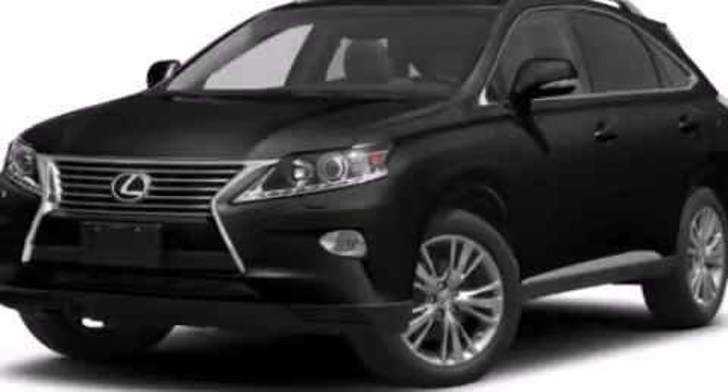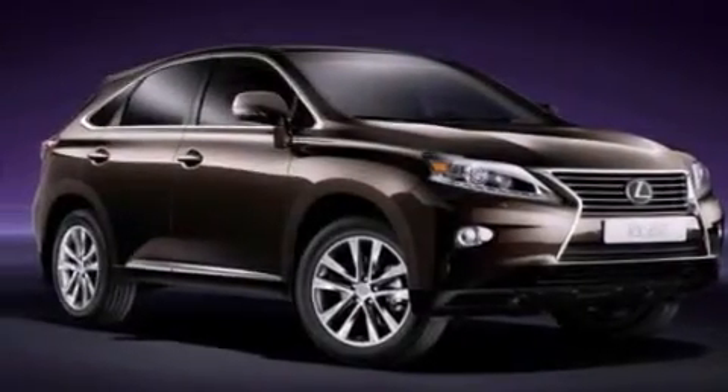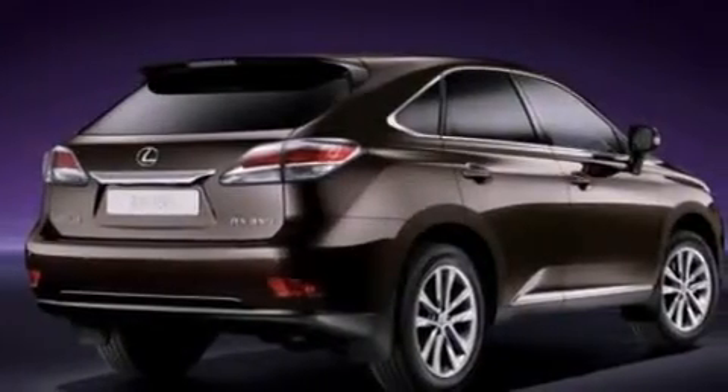This is a brand new 2013 Lexus RX 350, with a great fit and finish. It has a 3.5-liter six-cylinder engine and a six-speed automatic transmission.